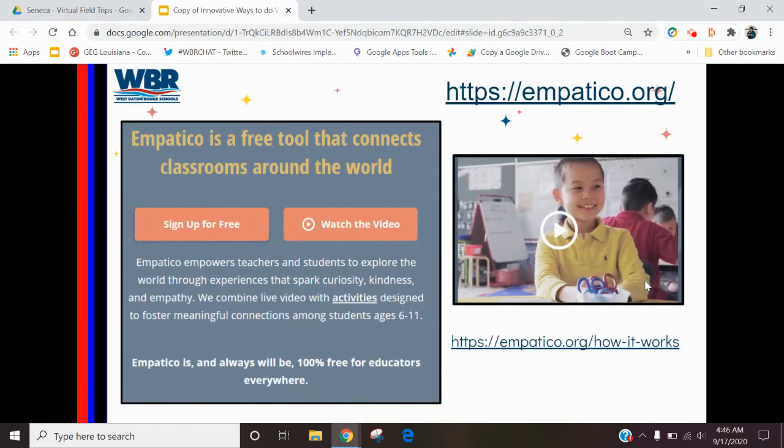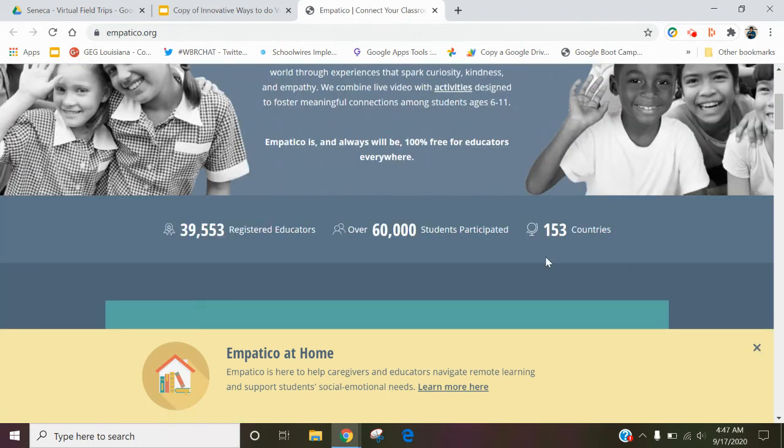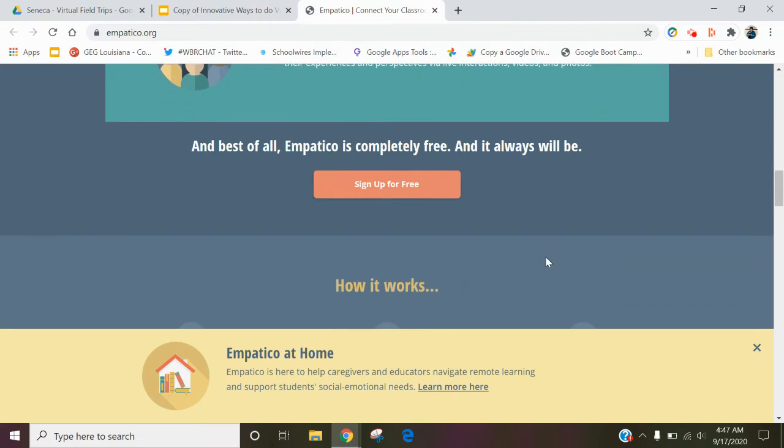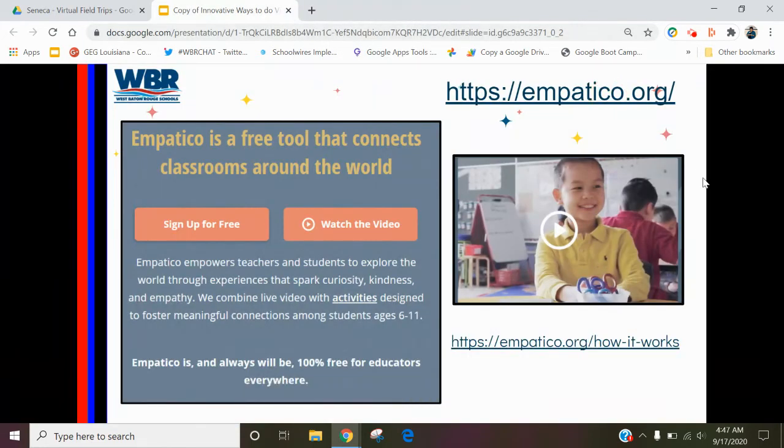Empatico is a new one I found which is free, and it's always supposed to be free. It's a free resource that allows you to connect with classes and students around the world. The video here kind of explains what it does — it's basically a way to virtually bring these kids and experiences from around the world to your students, and to really allow student voice. It's as simple as: sign up for free, select your partner class, connect your classes, and then you're ready to go. Check out Empatico — I think you'll be pretty impressed with it.